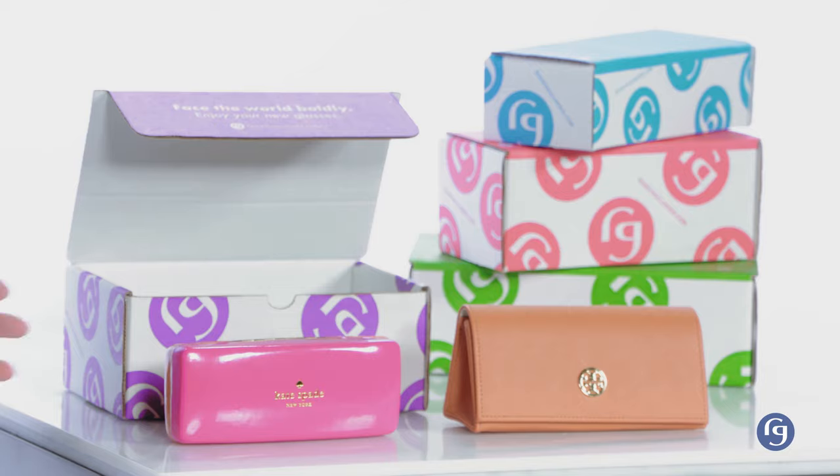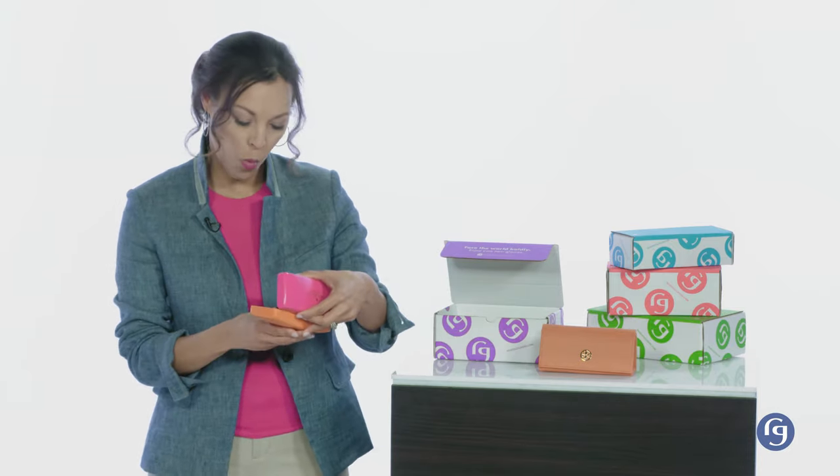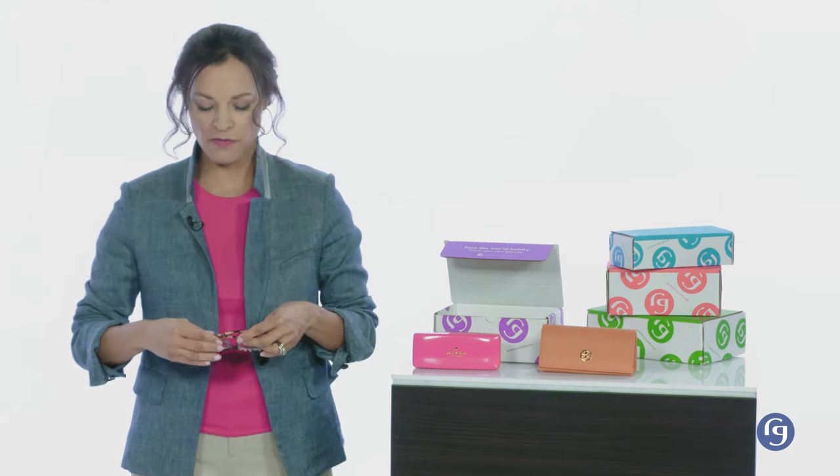I replicated a customer order to show you what to expect. This customer ordered two pair. Look at these glasses — the cases are so pretty. I cannot wait to open them to find the pearl inside. Wow. These Kate Spade glasses are gorgeous and what a great color. Perfect for, well, everything and anything.